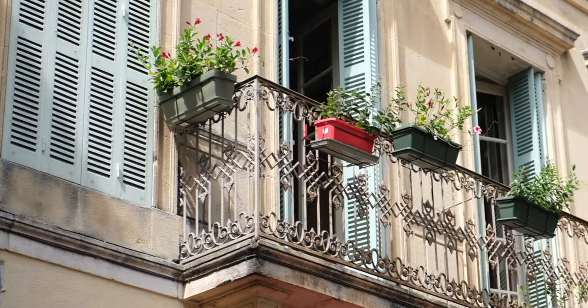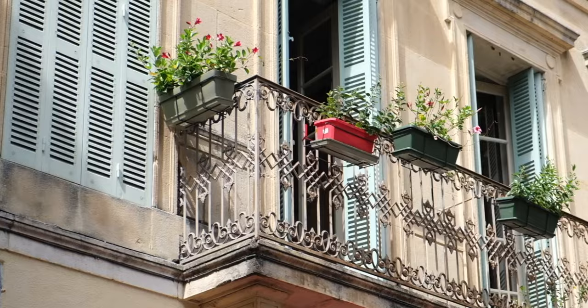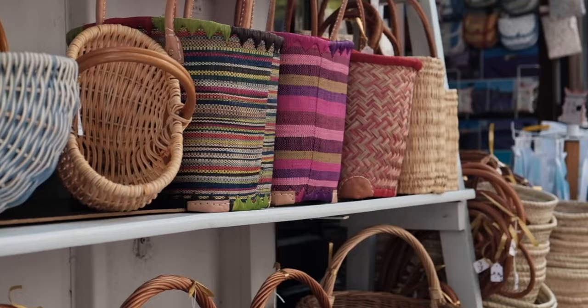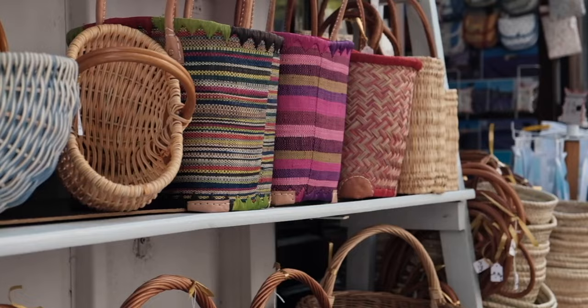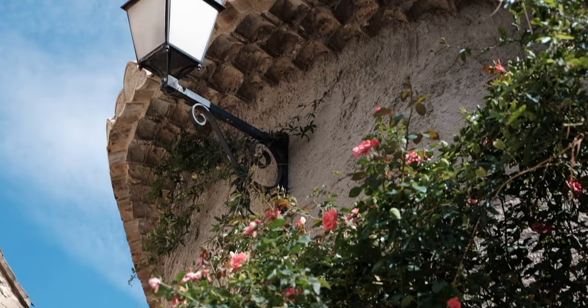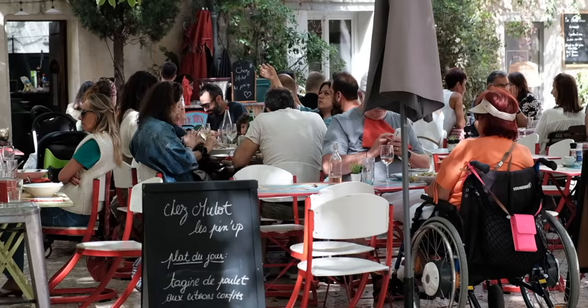After your visit to Les Baux-de-Provence, drive about 15 minutes to Saint-Rémy-de-Provence, where there is a lot of artwork in the shops. The reason is because Vincent van Gogh did many of his famous paintings here while he was in an asylum, which you can now visit as a museum. After the museum, roam the streets of this stunning village and enjoy an aperitif on the terrace with local wines, olives, or local cuisine.